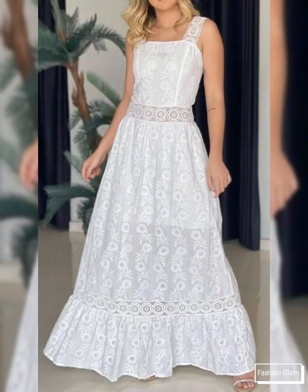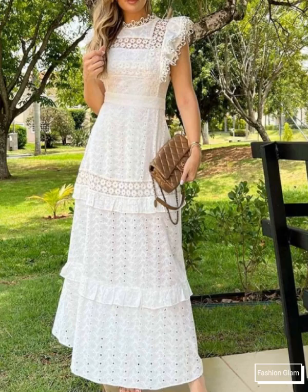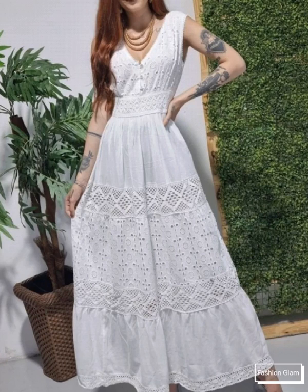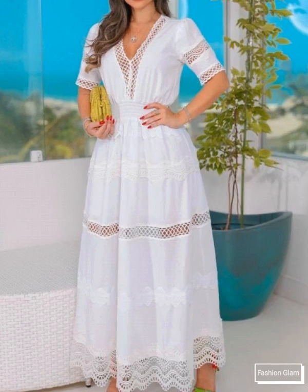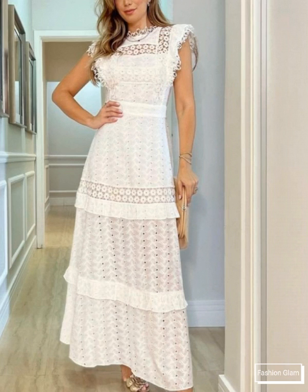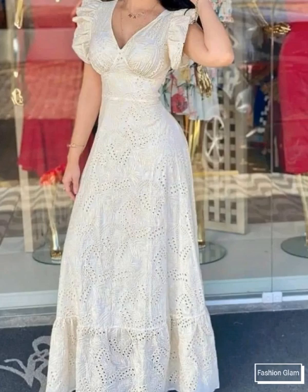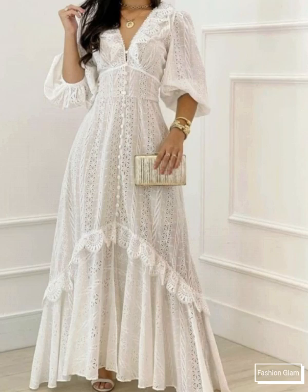So guys, you will get many more ideas and suggestions from this video — just keep watching till the end. On our channel you will find different types of videos, designs, and ideas: all types of women's long maxi dress designs like cotton maxi dresses, floral print maxi dresses, plain chiffon maxi dresses, organza maxi dresses, silk maxi dresses, polka dot print maxi dresses, embroidered maxi dresses, tulle maxi dresses, and designer maxi dresses.